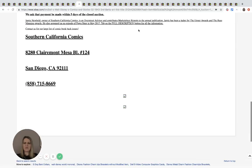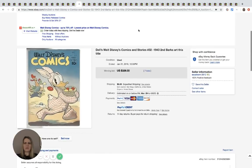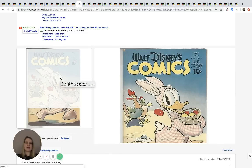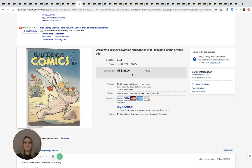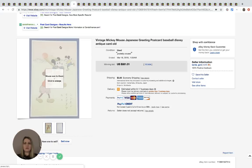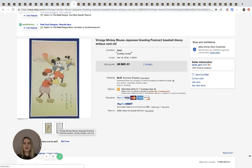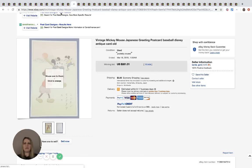This is a Walt Disney Comics and Stories issue — I think it's a comic rather than a book. There was only one photo, which is disappointing, but it sold for $326 with seven bids and $8 shipping. Next is an antique Japanese Mickey Mouse greeting postcard — it sold for $331.01 with 18 bids. Funny how many of these end in one cent — like that extra cent made them win the auction.